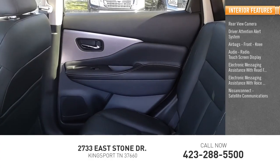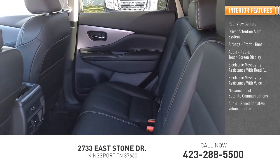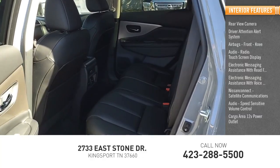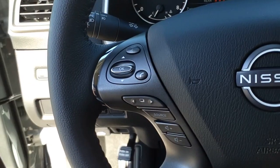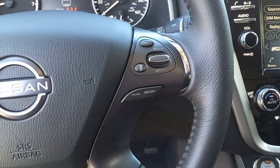Nissan Connect, satellite communications, audio, speed sensitive volume control, cargo area 12 volt power outlet, multi-function display. Is love at first sight really possible? Let us know when you stop in.